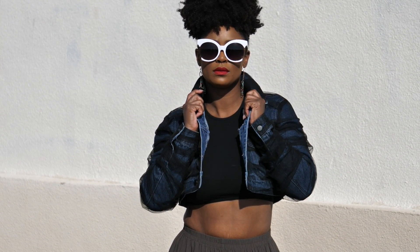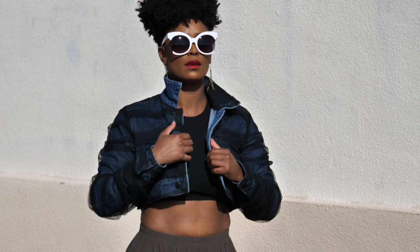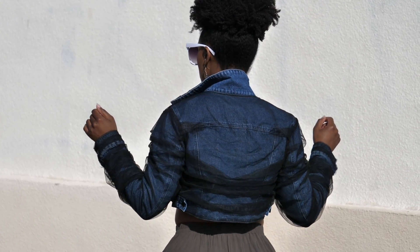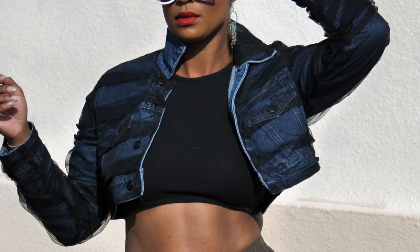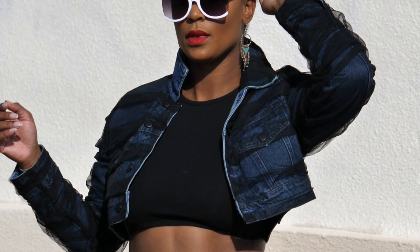I also threw on a little denim jacket. This crop denim jacket has a covering of sheer material on it — very, very cute. This is actually new to houseofhot.com and is part of our new House of Hot Couture line. I'll tell you guys more about that in just a second, but it went really well with this whole outfit.